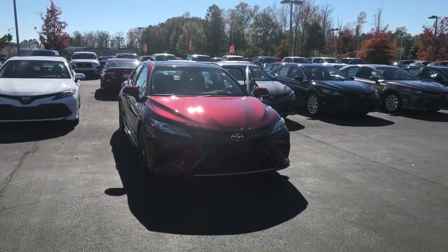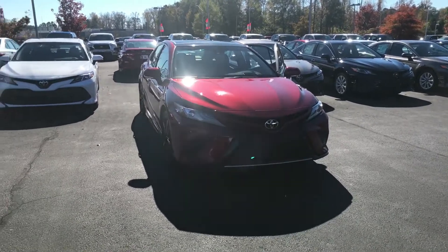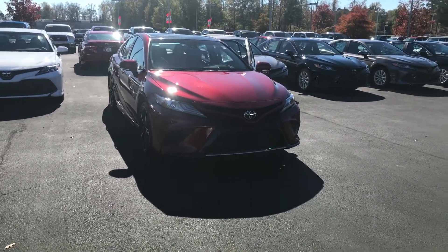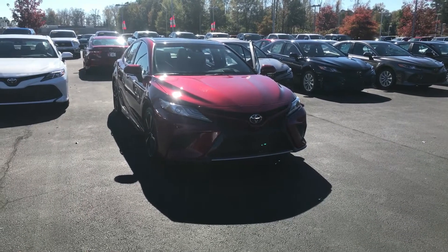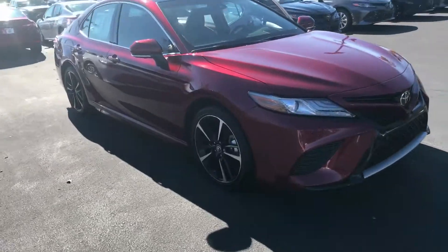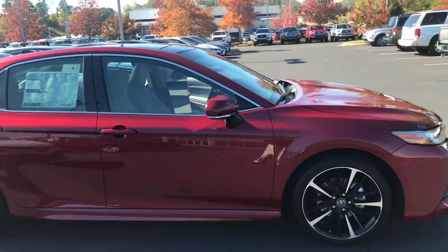Hello Hannah, this is Wanda with LaGrange Toyota doing a short walk around on the 2018 Toyota Camry. This is an XSE. It is equipped with your LED daytime running lamps and also your LED headlamps. You have your 19-inch alloy wheels and tires. You have your power side mirrors, also equipped with your blind spot.